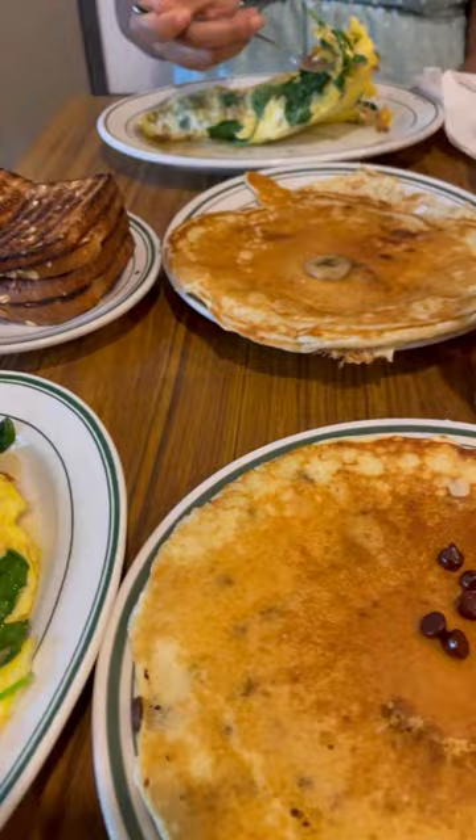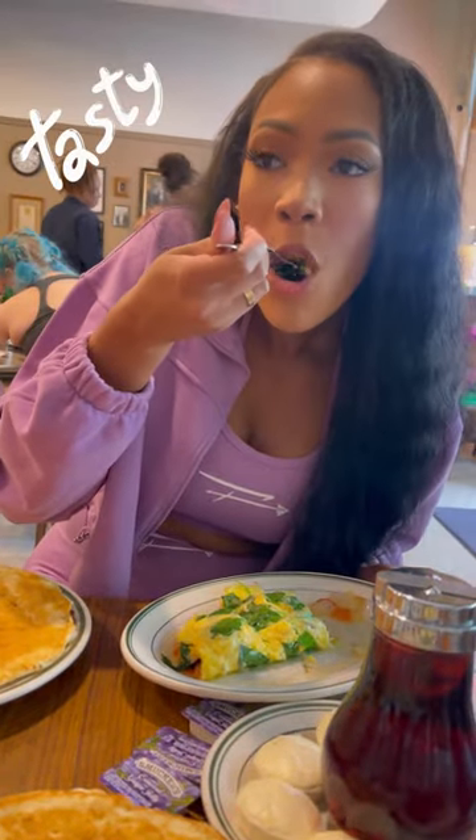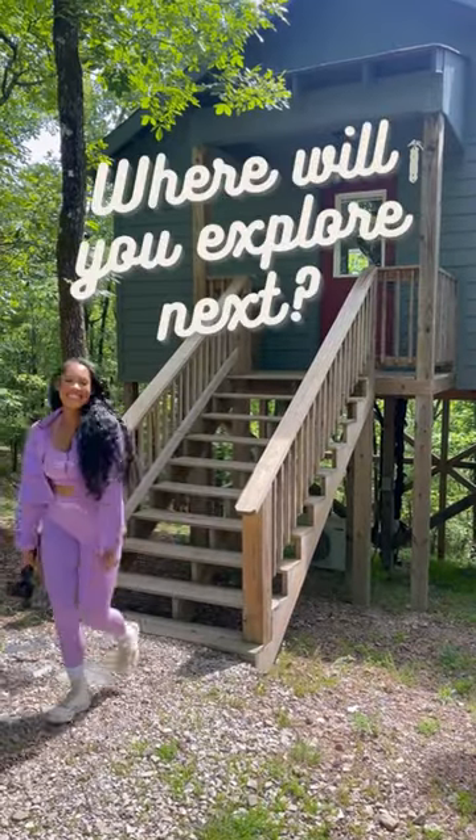On the last day, we went to the pancake shop for breakfast. This was a 10 out of 10 — everything was delicious. I would definitely recommend Pack Up and Go. Where will you explore next?